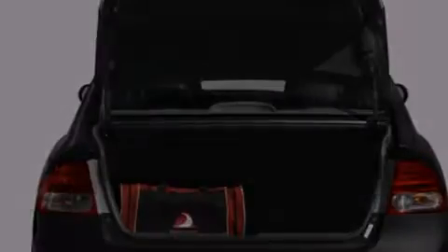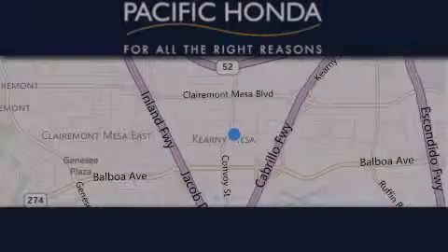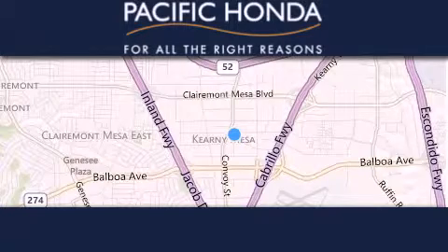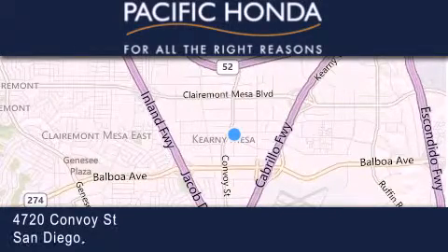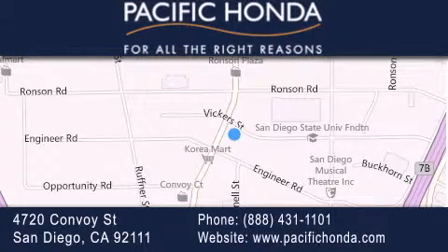Call now to find out how you can own this breathtaking vehicle. Pacific Honda is located at 4720 Convoy Street in San Diego. Our goal is to exceed all of your expectations to ensure that you'll return for future visits.